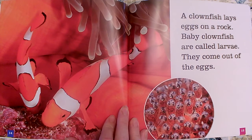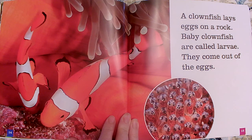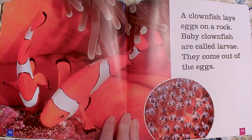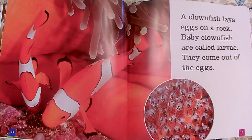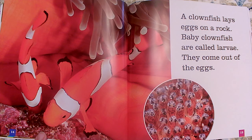A clownfish lays eggs on a rock. Baby clownfish are called larvae — they come out of the eggs. Do you see them there? They're very small. What are baby clownfish called? Larvae. Larvae come out of the eggs, so a clownfish lays eggs and then when they come out of the eggs they're called larvae.